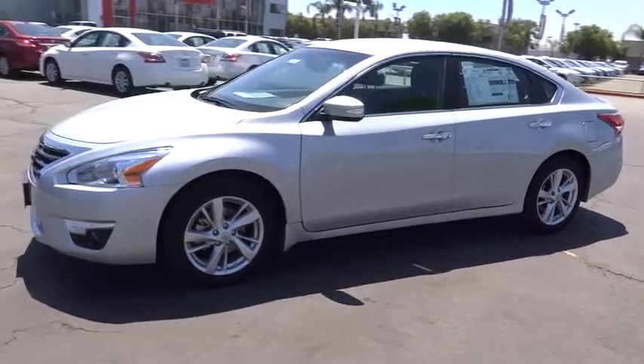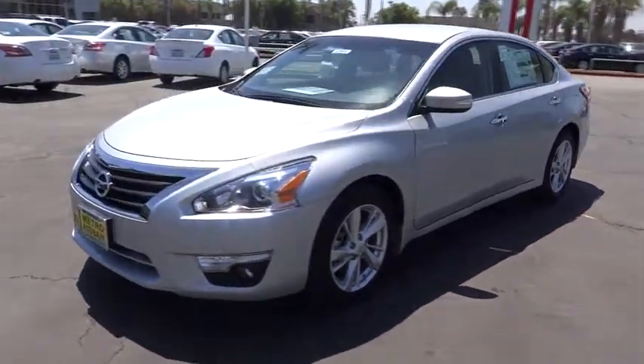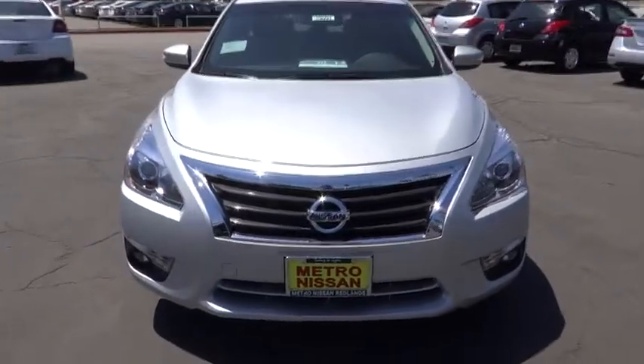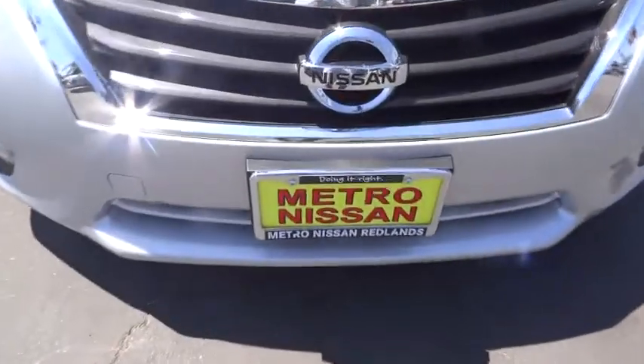Remote engine start. Stability control. Traction control. Keyless entry. Anti-lock braking system. Power passenger seat. Steering wheel audio control. Backup camera. Bluetooth. Leather-wrapped steering wheel.